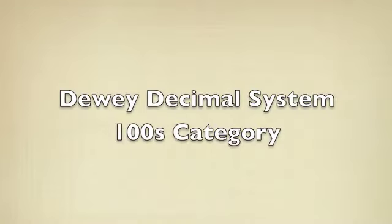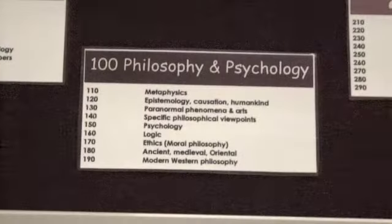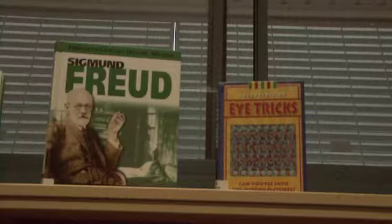The next category has the number grouping of 100 to 199. This covers philosophy and psychology and includes books about feelings, thinking and great ideas.